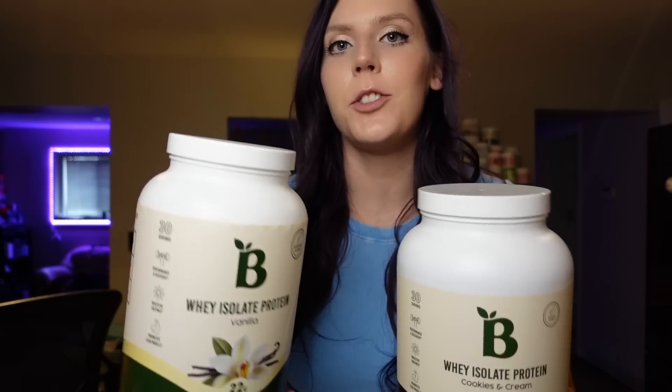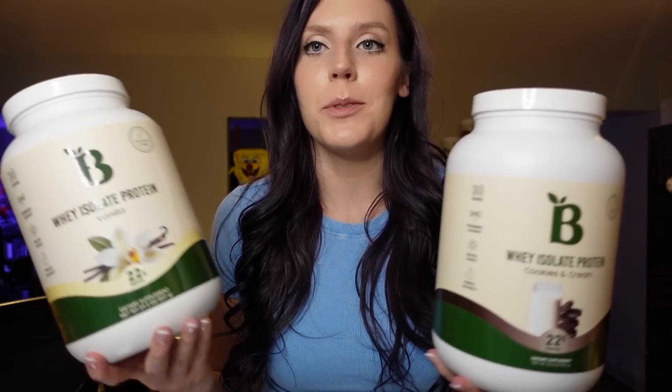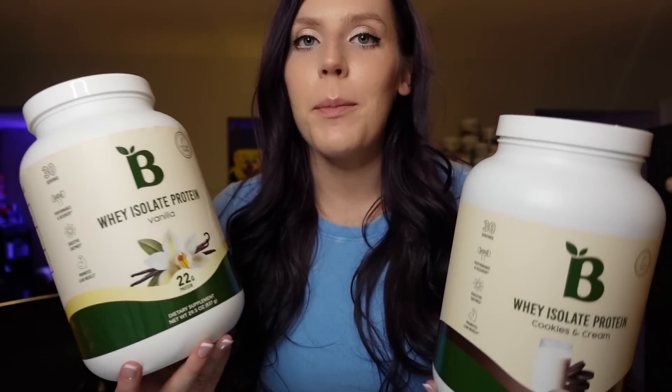Next is protein powder. This is something I've had since I started going to the gym, wanting a good high-protein option after workouts. I really like these because they're only one point for a scoop and have 22 grams of protein. Some flavors I've been enjoying are cookies and cream and vanilla. My two favorites are banana cream and blueberry cheesecake, but those have been out of stock. All of them are one point per scoop, and I add them to my protein shakes after the gym — it's filling when I'm hungry.